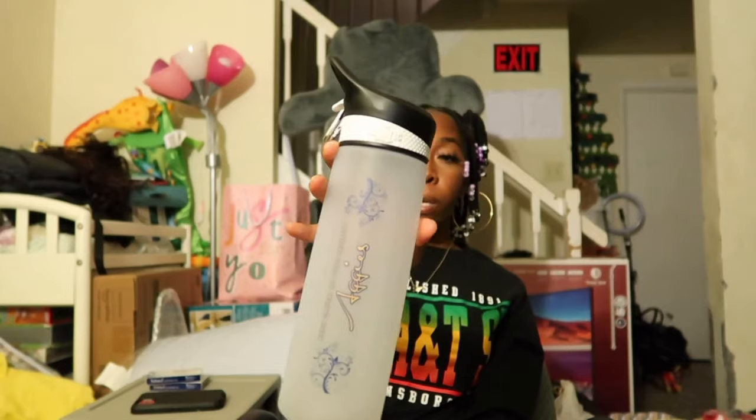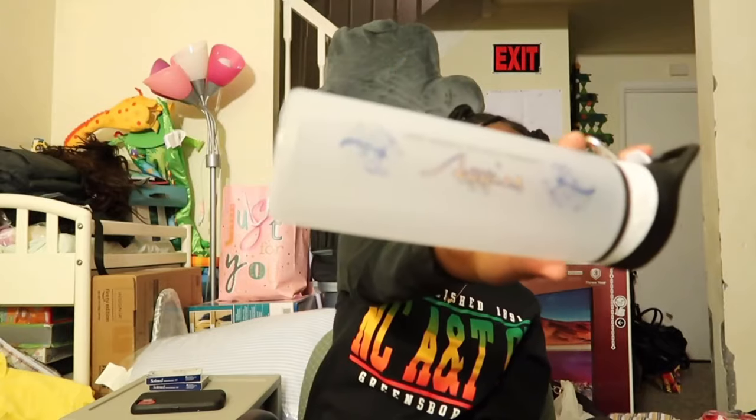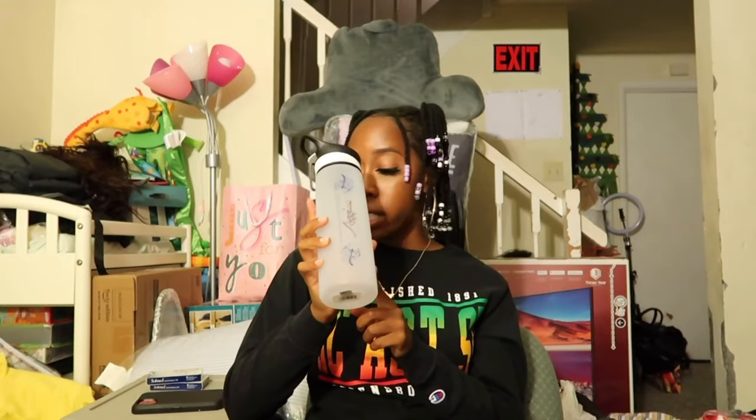The next thing I have is this water bottle. I got this as a gift — my school had a program for seniors called Adopt a Senior, and the person that adopted me got me this water bottle. As you can tell it's branded by A&T, and they got it from the A&T bookstore website. Oh, and the makeup bag was from Ross.